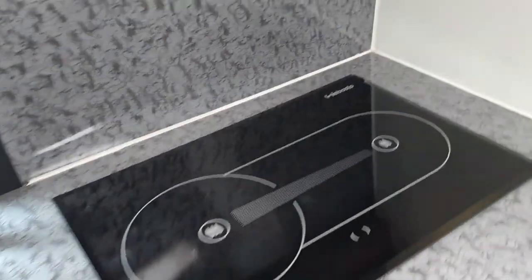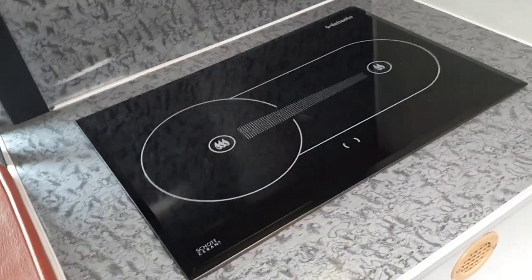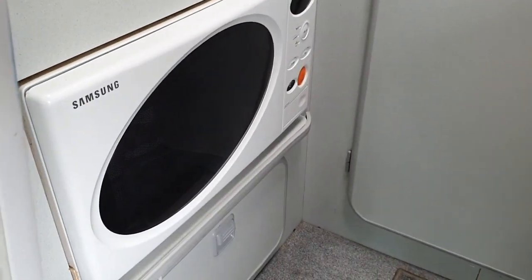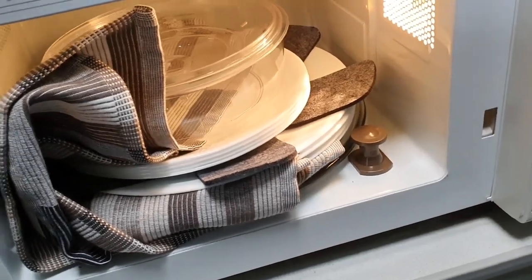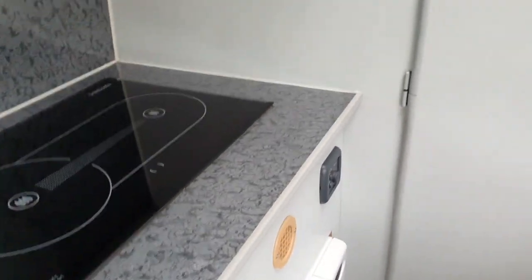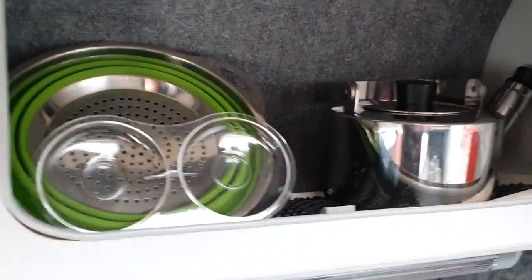Up here we have a Webasto stove - a twin hob which runs from the diesel heater for cooking. We also have a microwave oven built in. The previous owners have very kindly left lots of things in here in very nice condition - basically everything to get you started so you can use the van straight away, including all your cooking utensils, kettle, colanders, and bits and pieces like that.